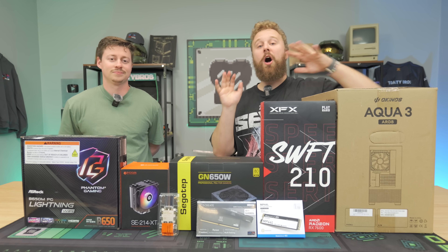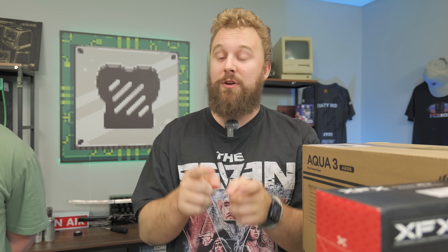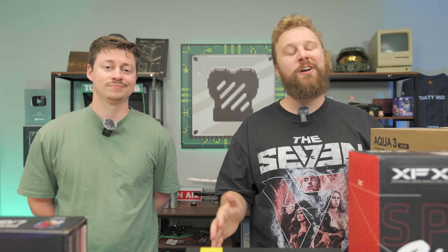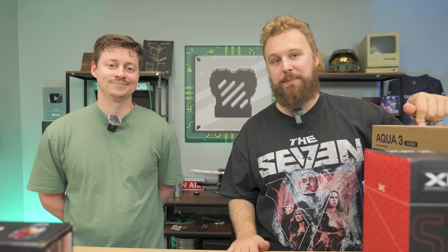Today we're going to be settling a debate: AMD versus NVIDIA for streaming with a $750 gaming PC. This is going to be an awesome build featuring the Ryzen 5 7500F, and we're going to be testing in live streaming which GPU should go with — the RX 7600 or the RTX 4060. Big thanks to today's sponsor Movo for sending over a bunch of awesome streaming gear to allow us to properly test this streaming PC.